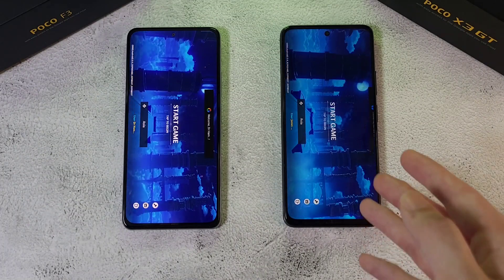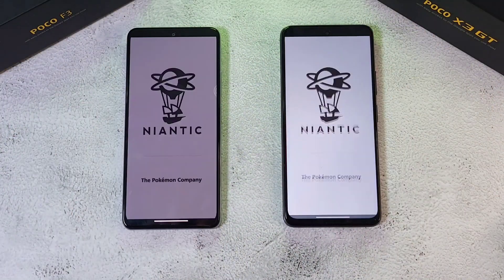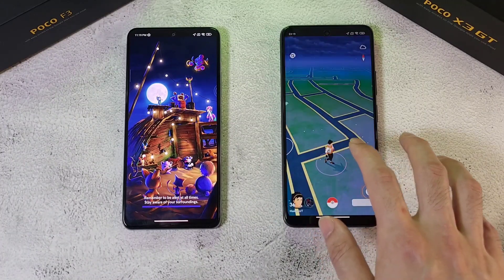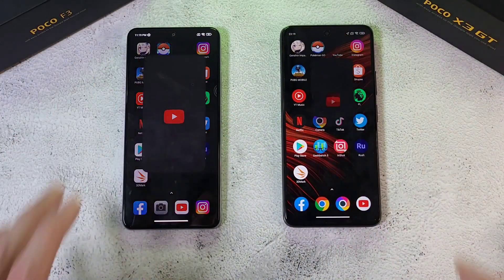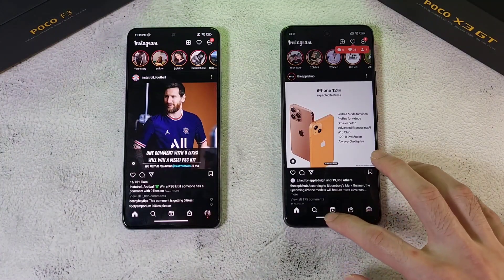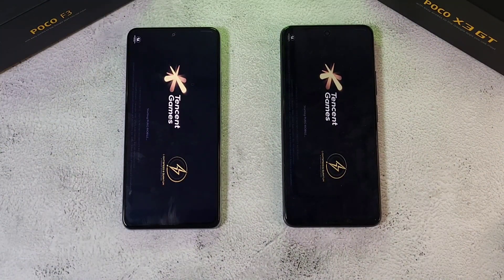The first app results look very similar, but the X3 GT was just slightly ahead of the F3. Next up, Pokémon GO — the X3 GT clearly wins this round against the Poco F3. Next up, YouTube — the X3 GT is just slightly ahead again. Next up, Instagram — similar on both phones. Pubg Mobile next — it's a big app, let's see which one comes out on top. The GT is having a slight lead.